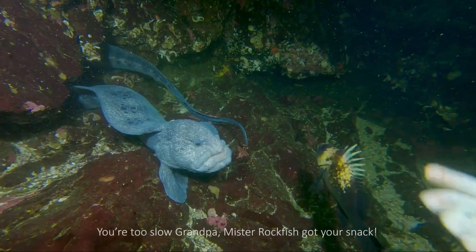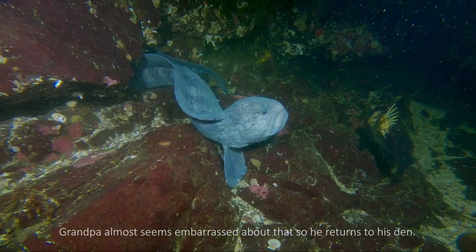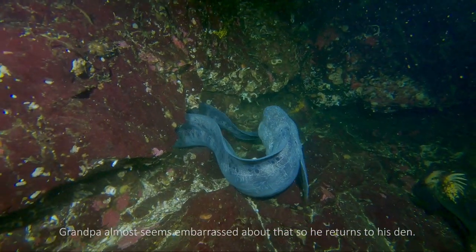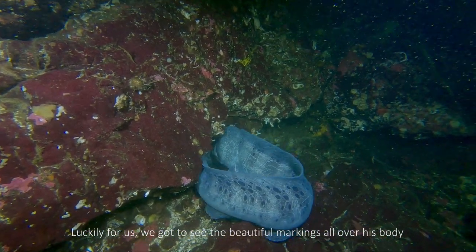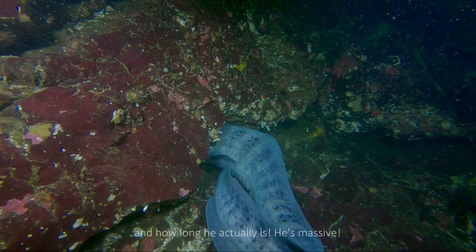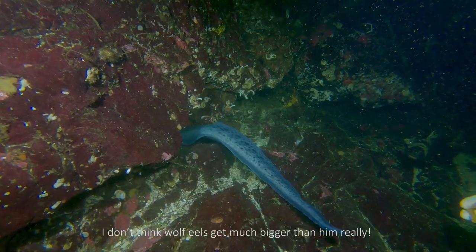You're too slow, Grandpa — Mr. Rockfish got your snack! Grandpa almost seems embarrassed about that, so he returns to his den. But luckily for us, we got to see the beautiful markings all over his body and how long he actually is. He's massive. I don't think wolf eels get much bigger than him, really.